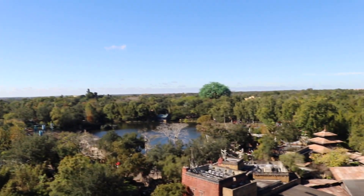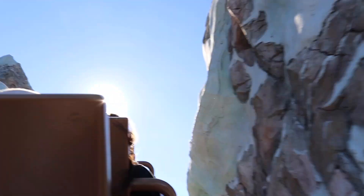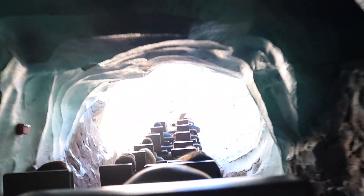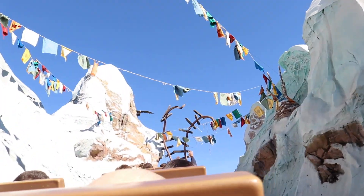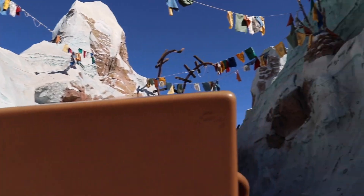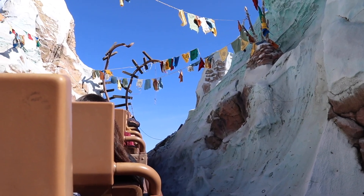Look over there — it's Pandora and the Tree of Life, and the waterfall! Oh lordy! At some point we start going backwards — I think there's much behind us! It's really dark in here. This is awesome!